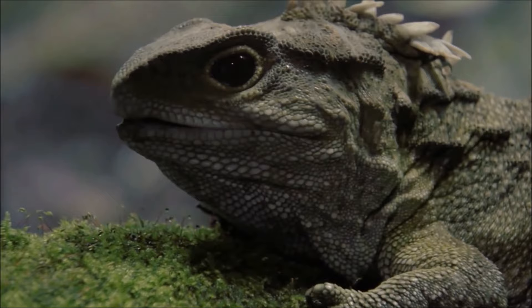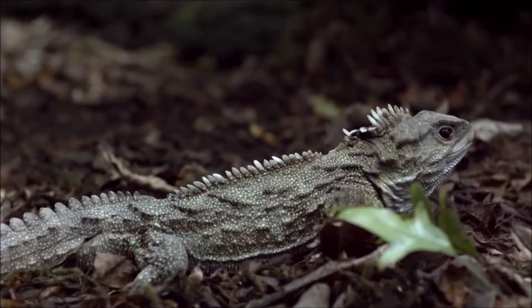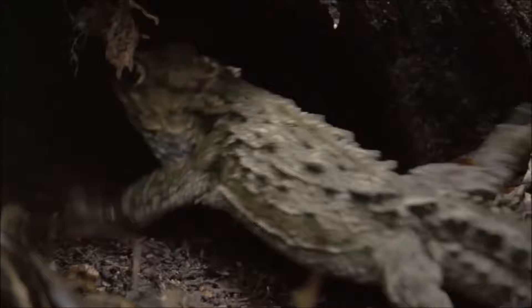Instead of using a penis to transfer sperm to the female, they excrete sperm through the cloaca, a single opening used for reproduction and waste elimination.